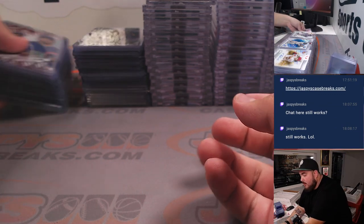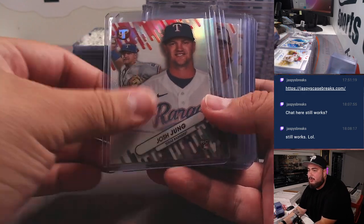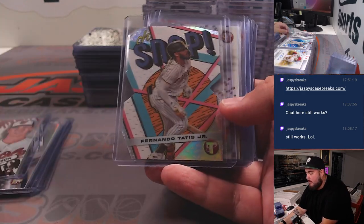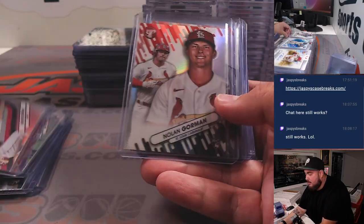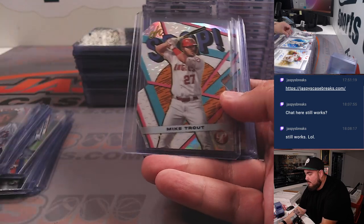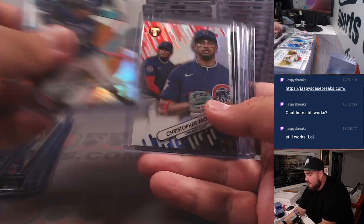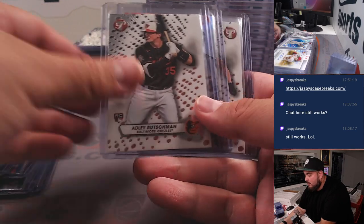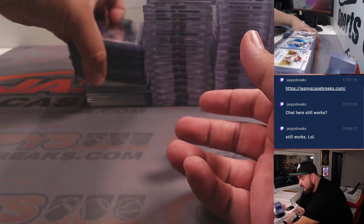These are all just inserts — quickly skim through them. Rookies and top-loaded stuff like that: Morale, Corbin Carol, and Rodriguez. So those are just inserts.